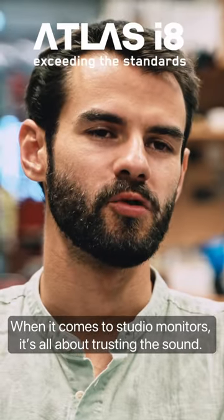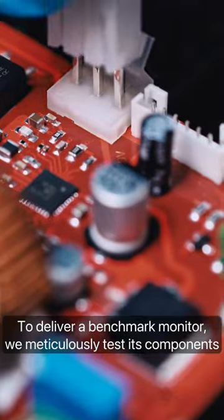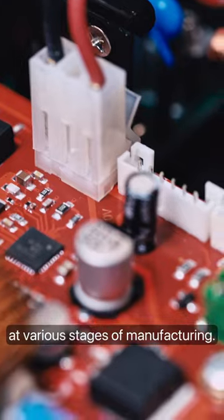When it comes to studio monitors, it's all about trusting the sound. To deliver a benchmark monitor, we meticulously test its components at various stages of manufacturing.